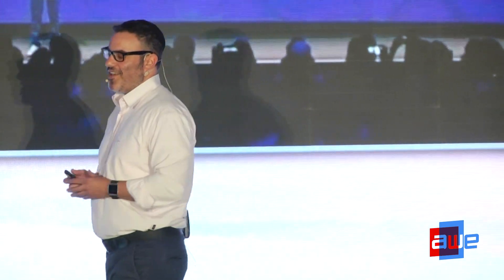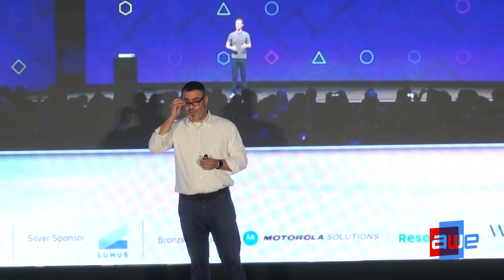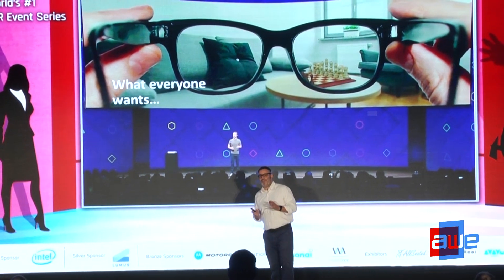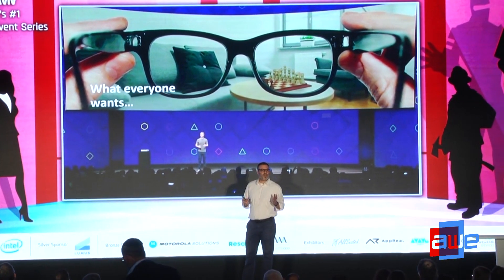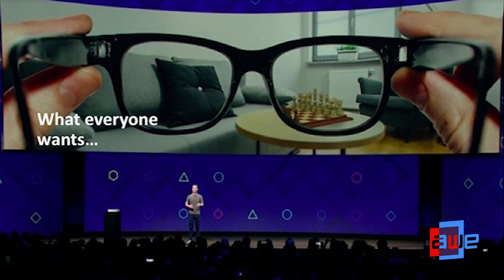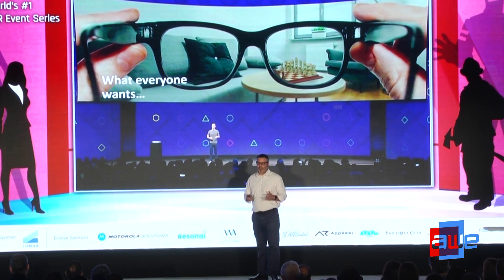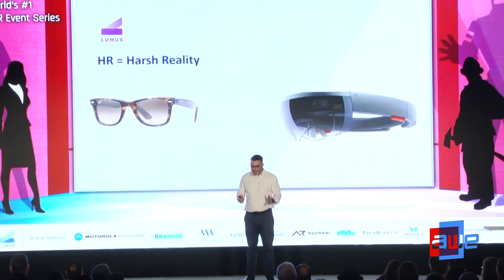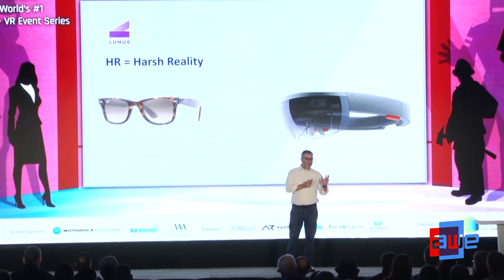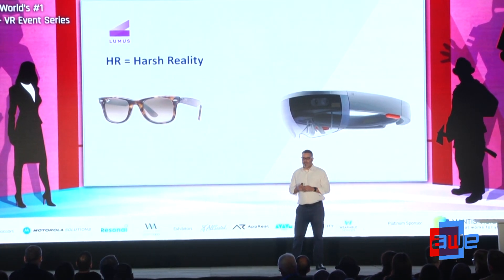What everybody wants is what I'm wearing — a pair of Ray-Bans. It has to have a very big field of view, which is your active area. It has to be completely transparent, offer high performance in terms of image clarity, and we also want image uniformity and long battery life. It's a long laundry list of wants, but I like to call this HR — the Human Reality.